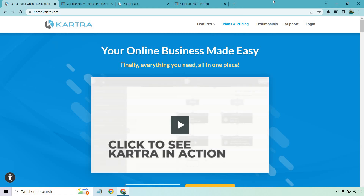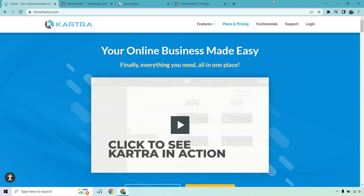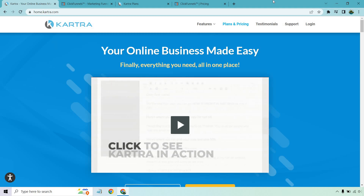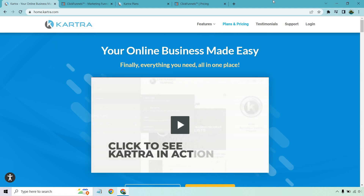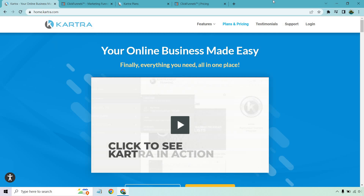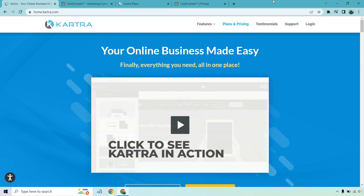On the other hand, Kartra also has help desks, which is a very big leg up on ClickFunnels, especially if you're looking to be selling any type of courses, products, e-books, and so on. With the ability to use help desks, you get the option of using Skype, phone calls, live chat, or ticketing — which is extremely helpful so you won't need to get something like Freshdesk separately.